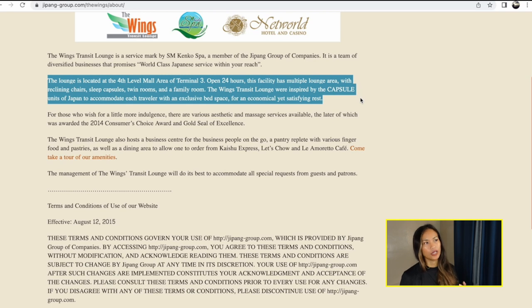Terminal 3 hosts the majority of international flights. We had to go to Terminal 4, which handles domestic flights. You go down from the fourth floor where the Wings Transit is, follow the signs, and you ride a bus to Terminal 4. Once there, check in your luggage, or if you only have hand carry, go straight to the security area. After security, you ride another bus that takes you to your airplane.